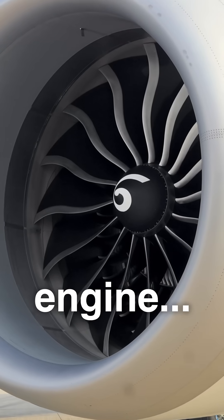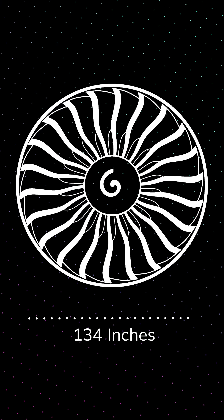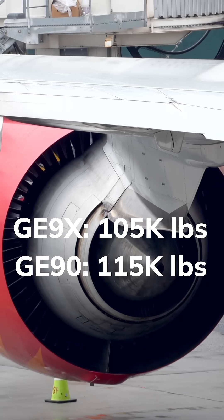This is the world's biggest jet engine, but is it too big? The GE9X, which powers the Boeing 777X, has a fan diameter of over 11 feet, making it the biggest jet engine that's ever been built. But it actually produces less thrust than the engine it's replacing. So why does it need to be so big?